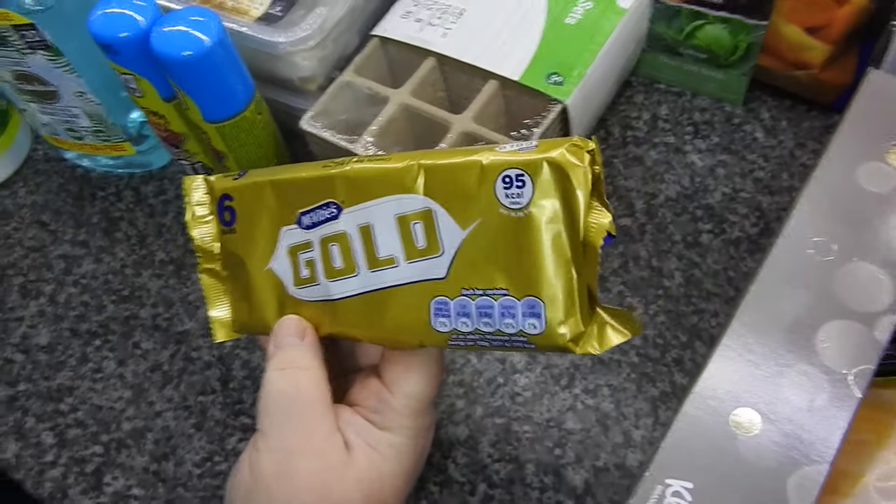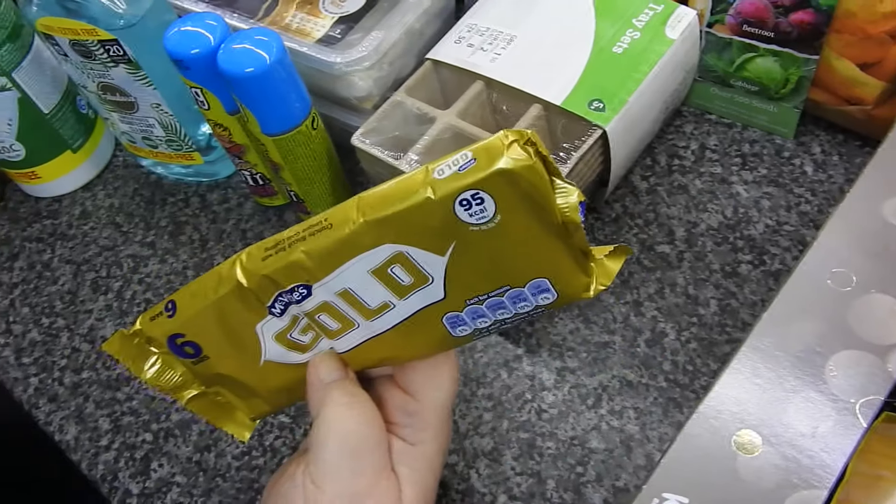Got some Gold Bars chocolate — I think these are a pound there. That's just to go in the kids' packed lunch.